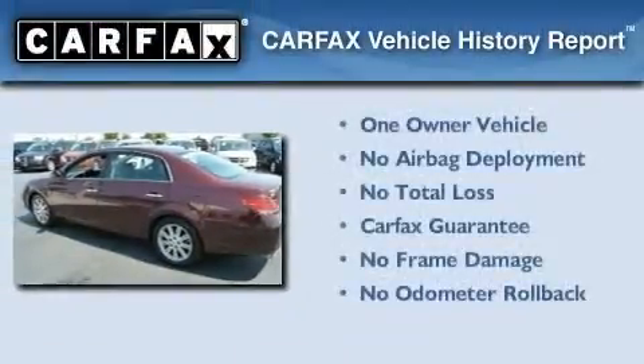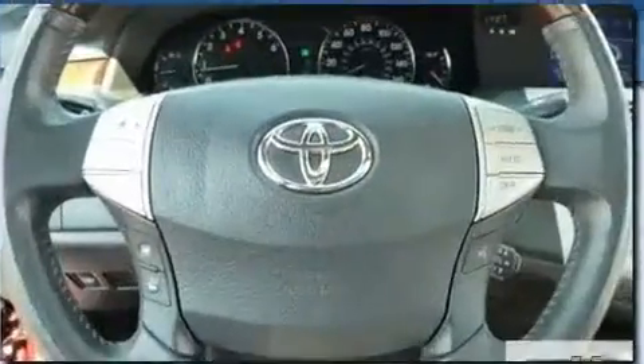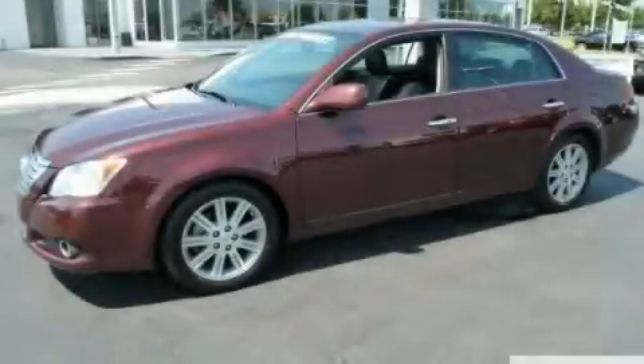This sedan has had only one owner, and it qualifies for the Carfax Buy Back Guarantee. Please call us today for more information on this great vehicle.